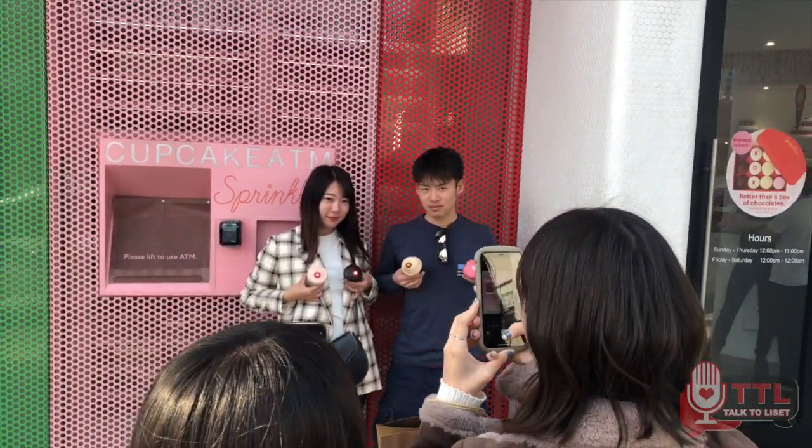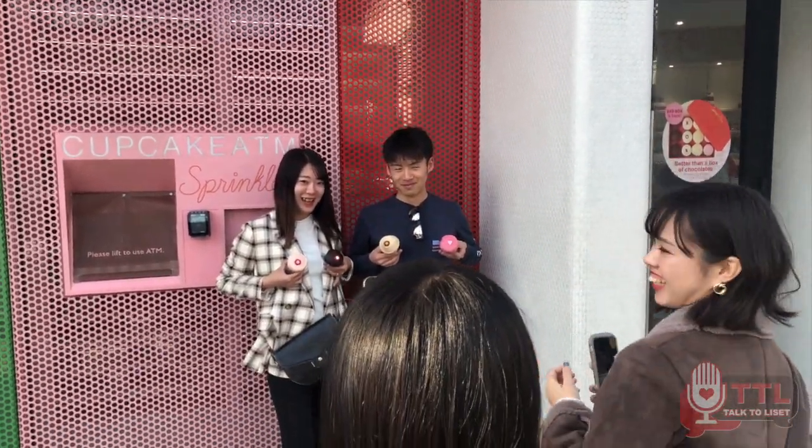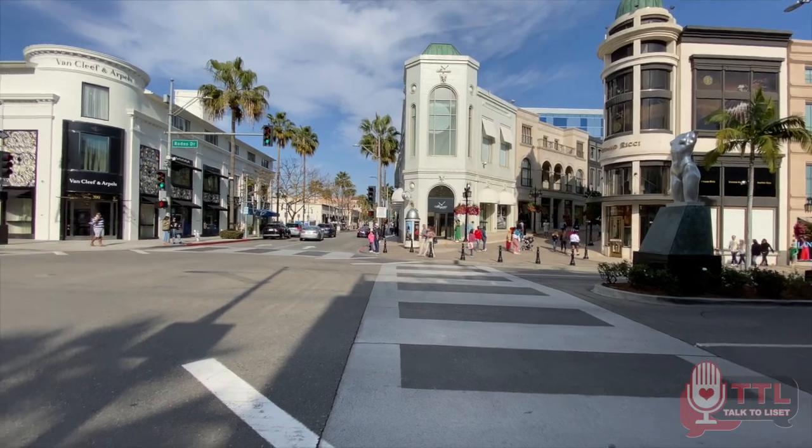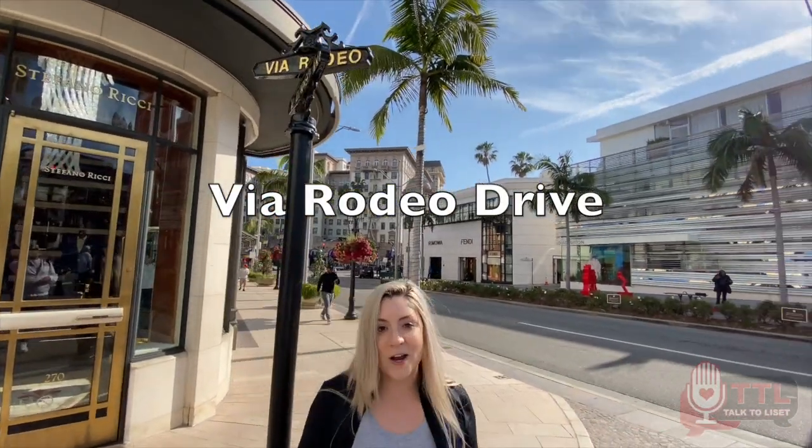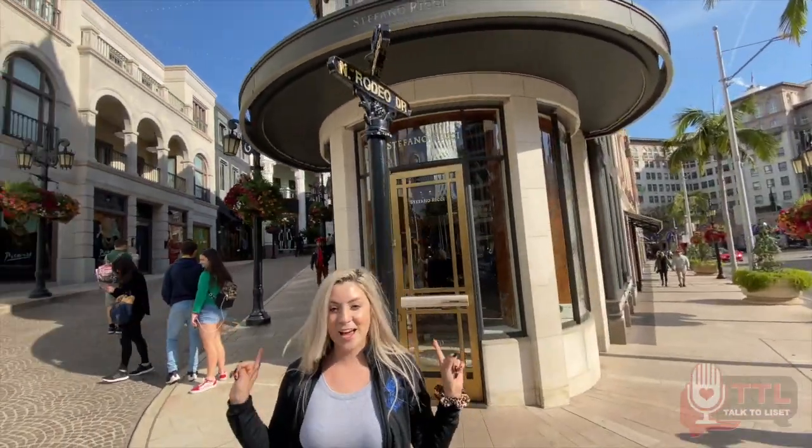Don't forget to take your photos for social media, because obviously it doesn't count if you don't post. When you come to Rodeo Drive, you can't forget to stop by and get a picture with the sign.